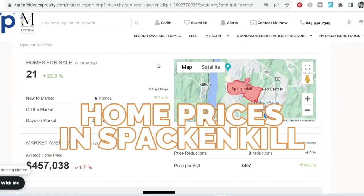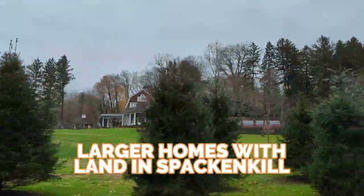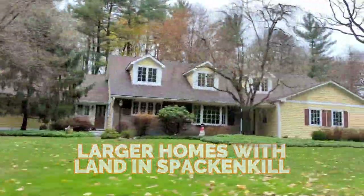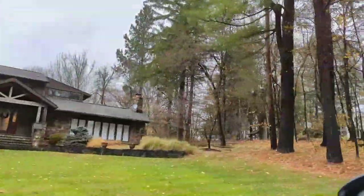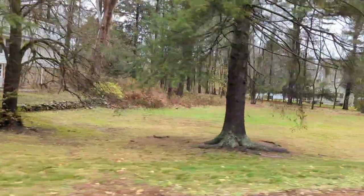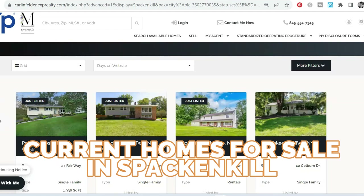Let's talk about home prices. In the Spackenkill area, I just pulled up the recent stats from today. In the last 30 days there has been an increase in inventory — there are 21 homes on the market, but overall the whole market is down about 30% over its normal inventory levels. This time next year you might have 30% more homes available. Right now the average home price is $457,000, which gives you a pretty good idea. You can get something for less or buy homes for a lot more, depending on what you're looking for. One of the things I like about homes in the Spackenkill area is that a lot of them are on quarter-acre, third-of-an-acre, or half-acre lots — sometimes an acre or more.